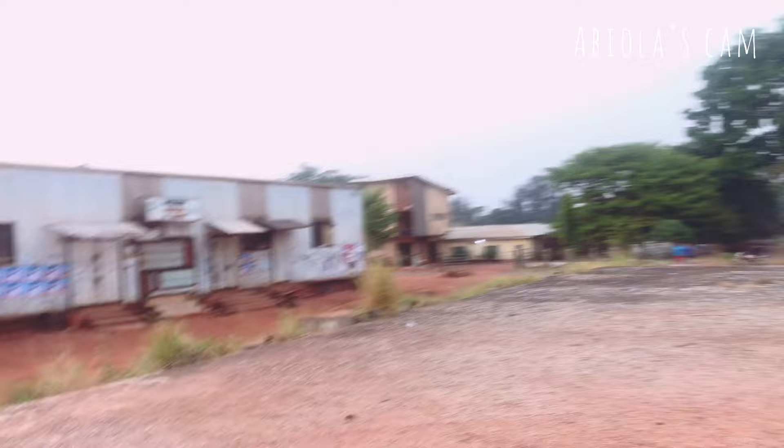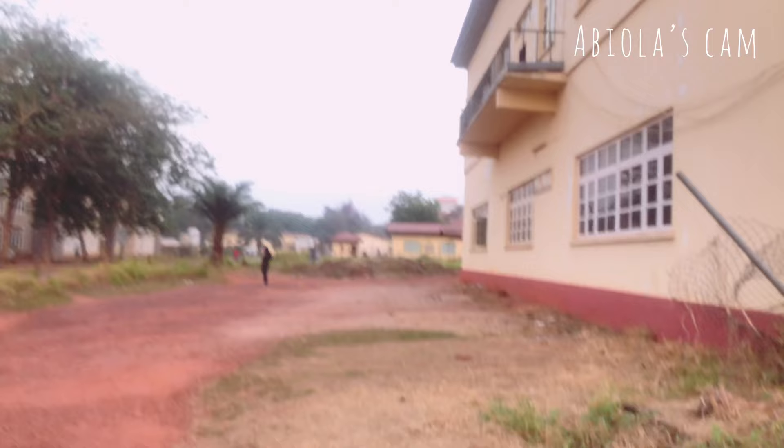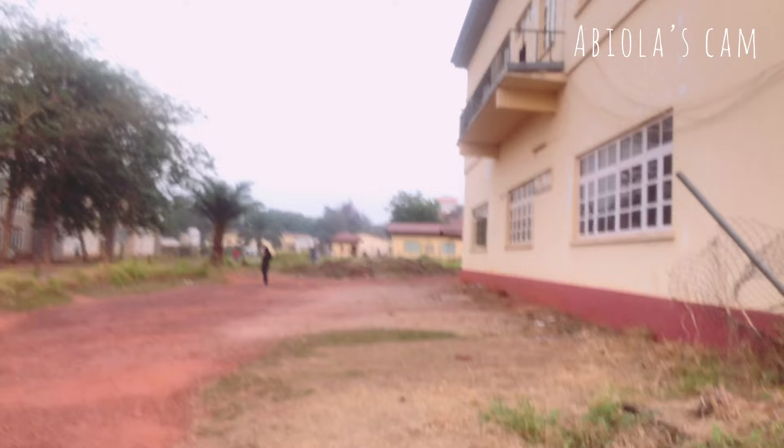This particular route leads to the stadium, but we won't be going there today — you can check out my old videos for that. This way leads to the Faculty of Biological Sciences and some other places I'll show you, so let's keep going.